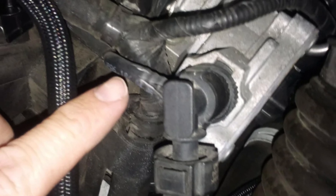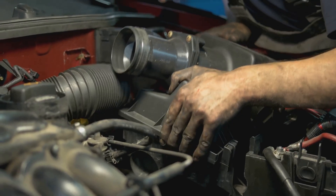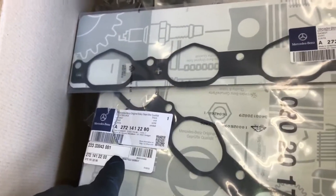Cracked vacuum hoses are frequently the cause of vacuum leaks, which are typically located near the intake manifold. Another possibility is that the gasket between the intake manifold and the cylinder head is leaking.